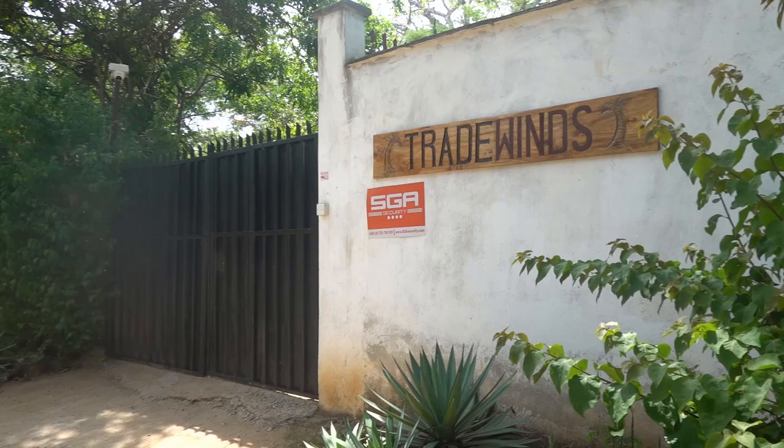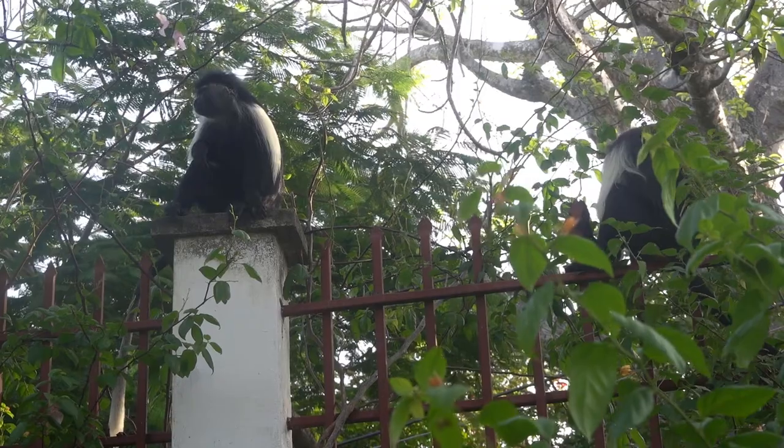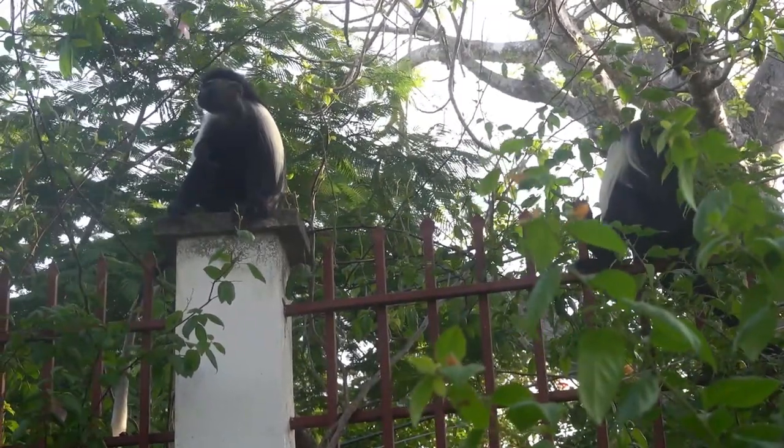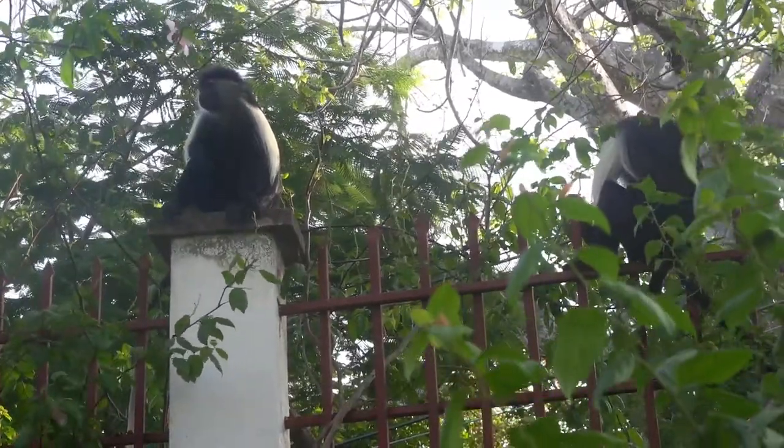Hi everyone, today I'm checking into the Tradewinds Lodge in Diani, and one of the main attractions here, especially for me, are these amazing beautiful colobus monkeys that can often be seen in the gardens and the trees around the lodge.